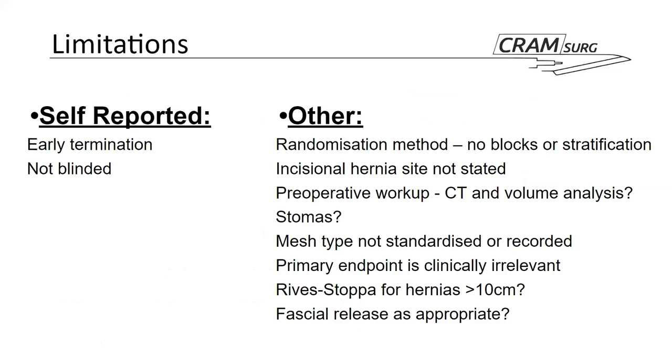When looking at the study's limitations, the authors themselves reported only that it was terminated early, and that it was not blinded — which they argued wouldn't have been feasible given the nature of the drain intervention. One wonders, however, whether concealing a drain tube under a dressing could have provided at least partial blinding from the patient's perspective.